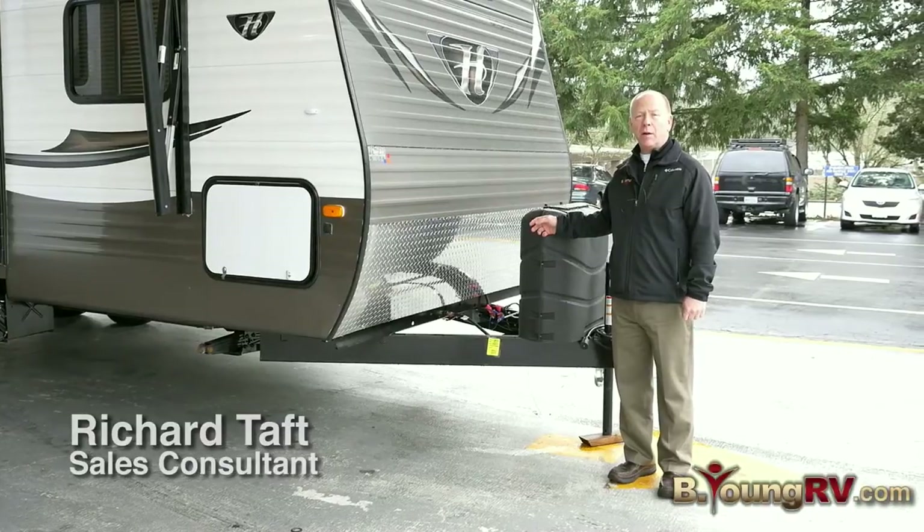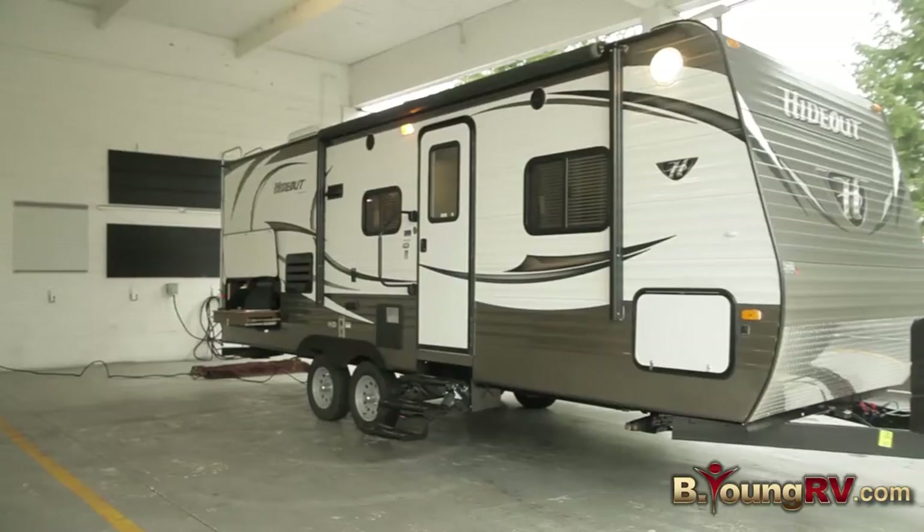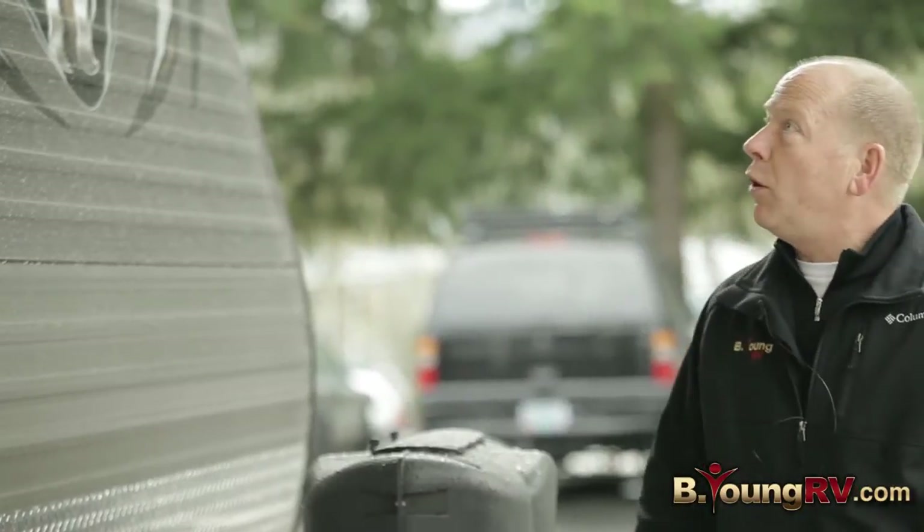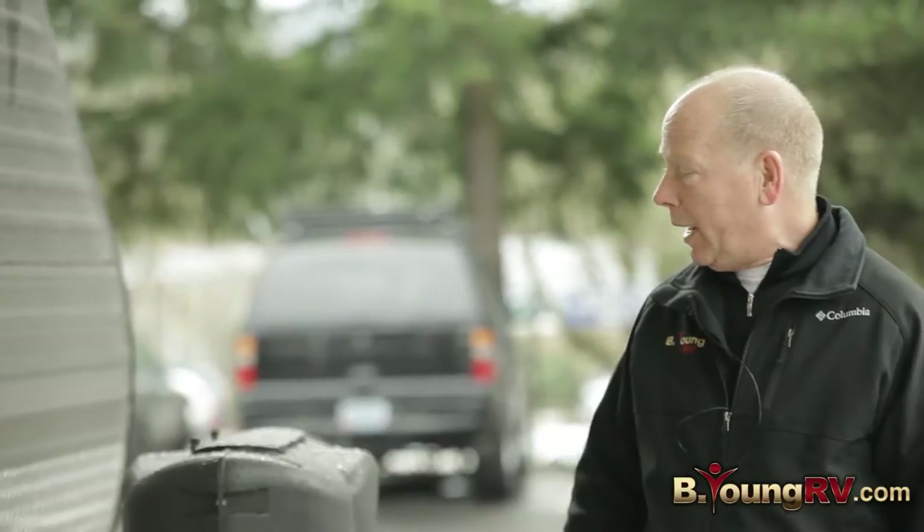I'm Richard with B&RV here in Milwaukee, Oregon. Today, let's look at a brand new model from Hideout called a 22KSB. It's a really cool floor plan and I think it's going to do very well.